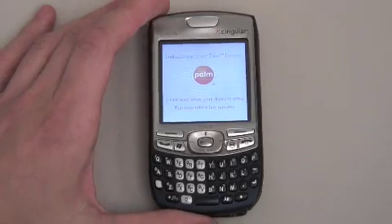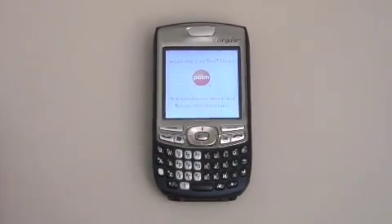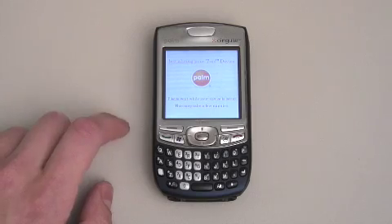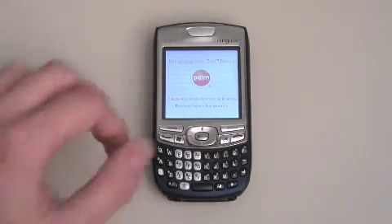When you first get it installed, it's going to jump to a screen that says 'Initializing your Trio.' In the background, the Trio is installing all of the Palm custom apps. It's actually the right way to deal with Windows Mobile. It's going to take a little while — I've waited quite a long time for this update, so this extra couple of minutes of waiting is kind of grating on me.